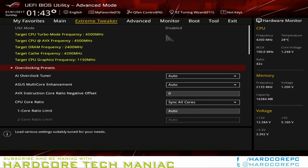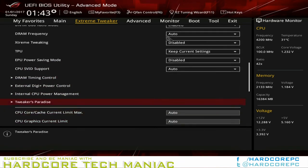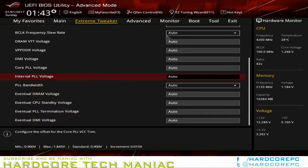Other DIP5 applications include the previously unmentioned KeyBot 2 Macro Programmer, Asus RAM Cache 2, and Asus RAM Disk.